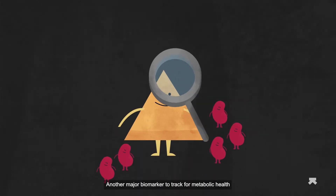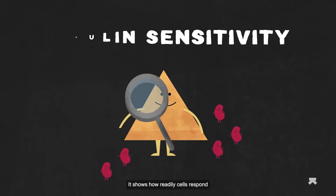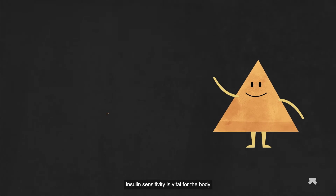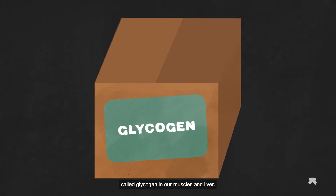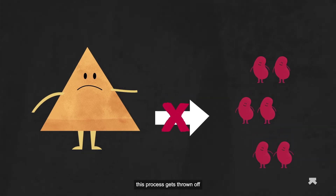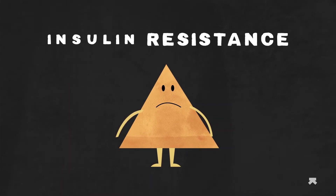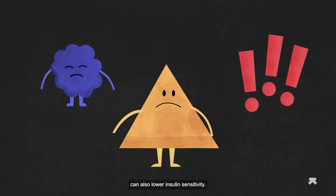Another major biomarker to track for metabolic health is insulin sensitivity. It shows how readily cells respond to insulin. Insulin sensitivity is vital for the body to store glucose as a form of energy called glycogen in our muscles and liver. When our cells have trouble absorbing insulin, this process gets thrown off and results in a condition called insulin resistance. Excess fatty acids and chronic stress can also lower insulin sensitivity.